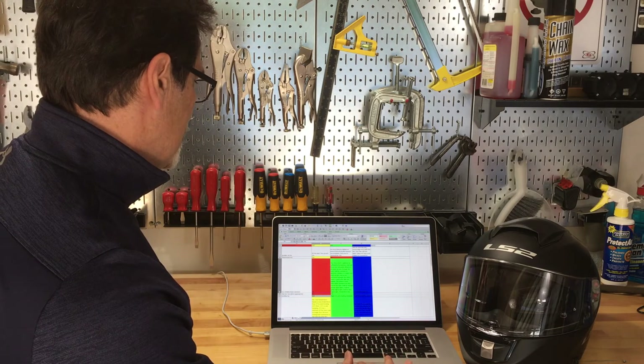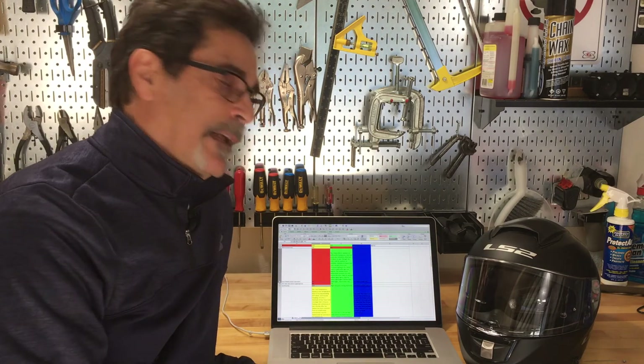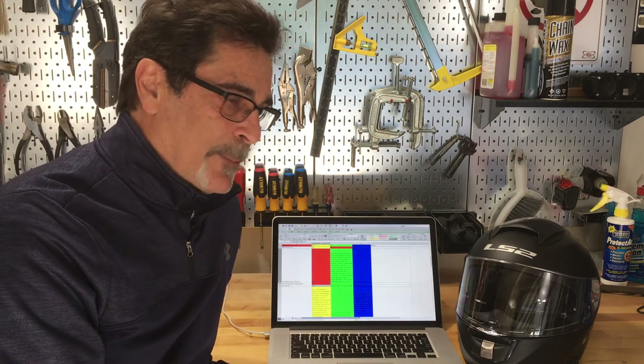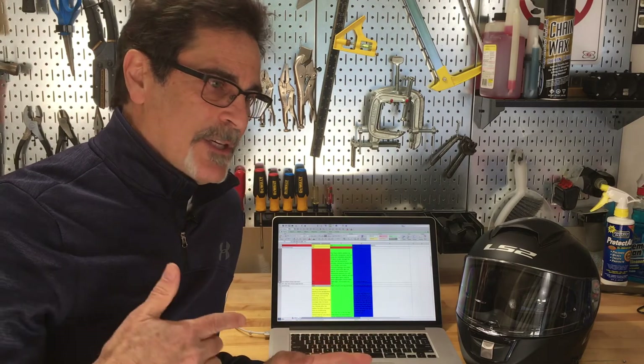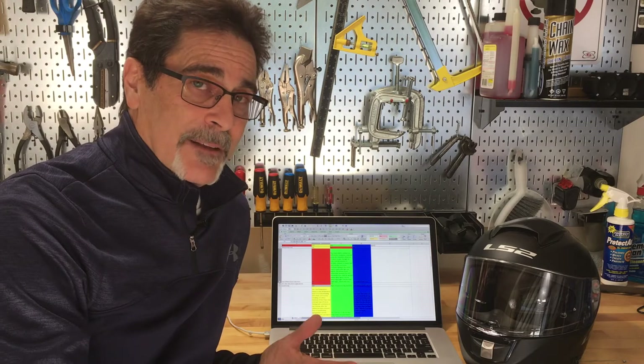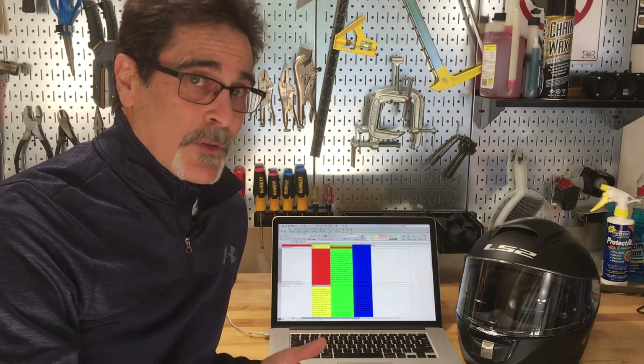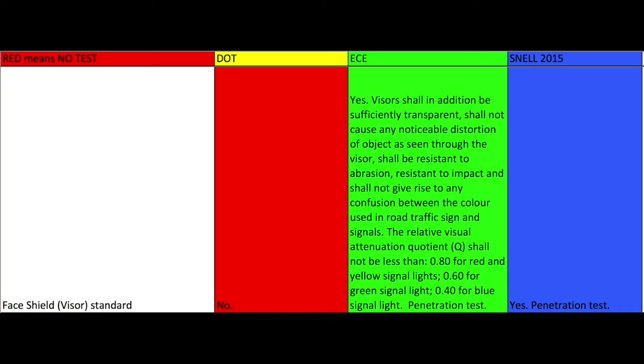Face shields: DOT does not have a specific shield requirement. Snell does a penetration test — they use a pellet gun, measure the energy and distance, and if the pellet goes through it fails; if it bounces off, it passes. ECE has a penetration test but is the most thorough — they also have a clarity test and tests for different types of light, like UV testing. ECE also does batch testing on their shield, and is the only one of the three that does.